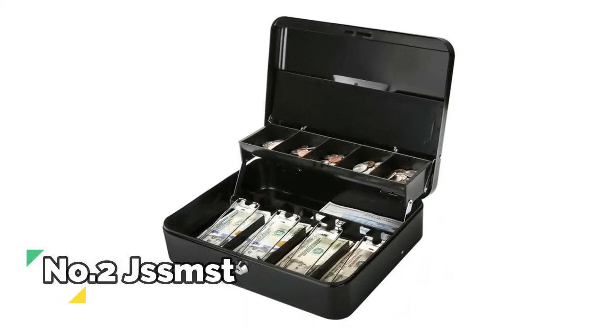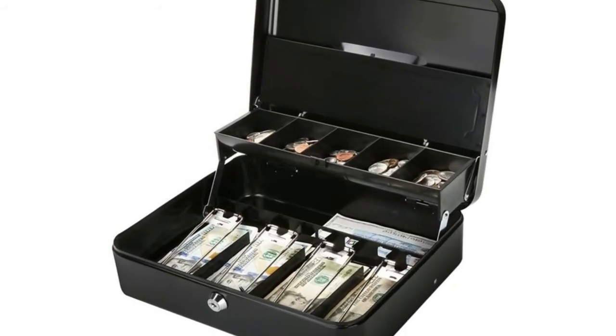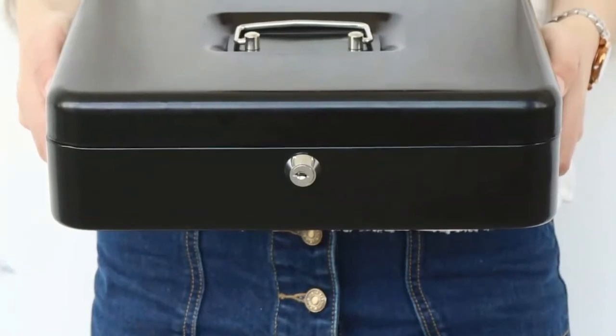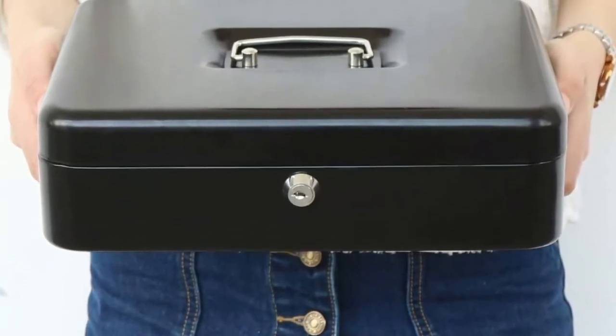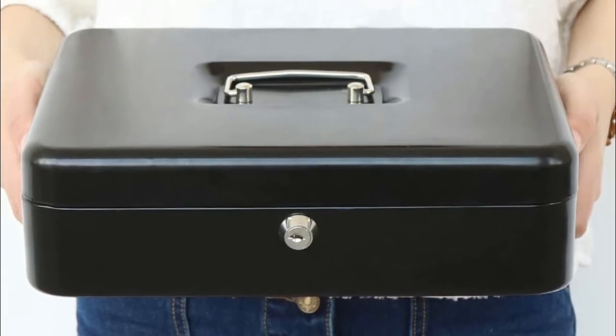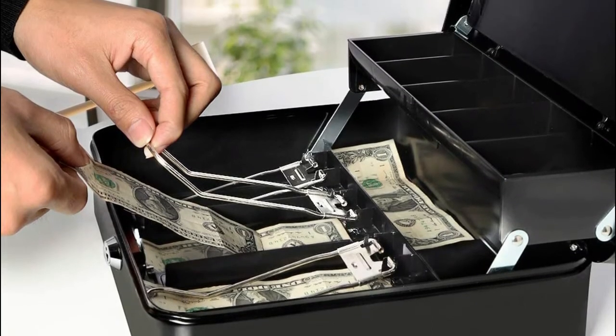Number 2: JSS MST. Heavy duty, built to be cherished for years — drop the box on the ground when it's locked and it will not burst open. The large cash box provides enough space to store cash, coins, valuable jewelry, watches, and so on. It features a 5-separate compartment cantilever tray, 4 sturdy spring hinges and partitions to help organize the money.